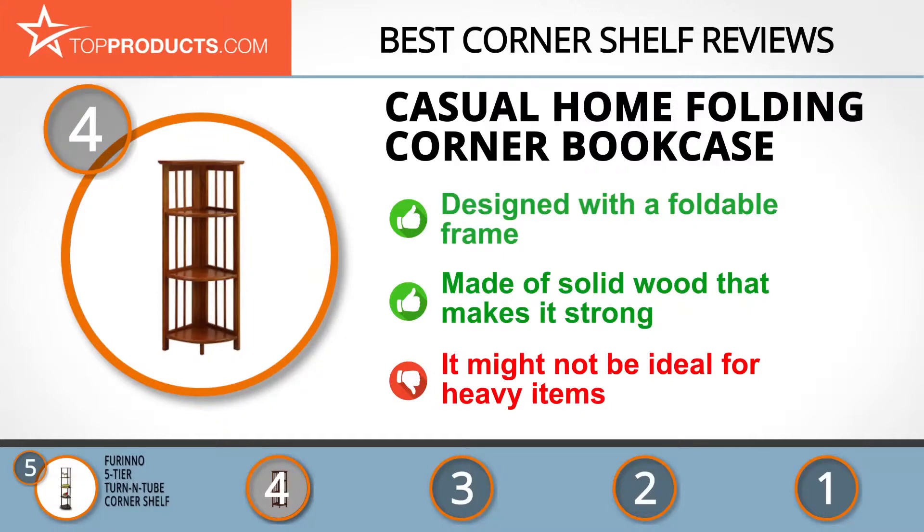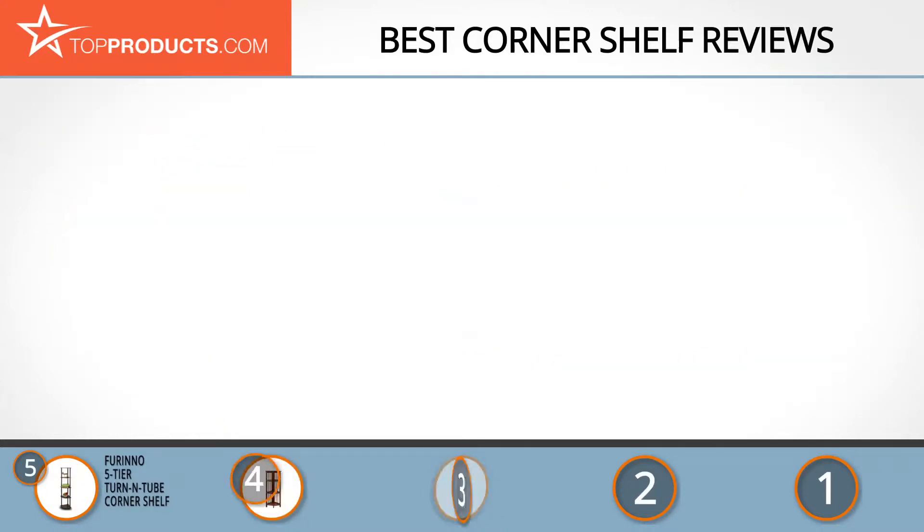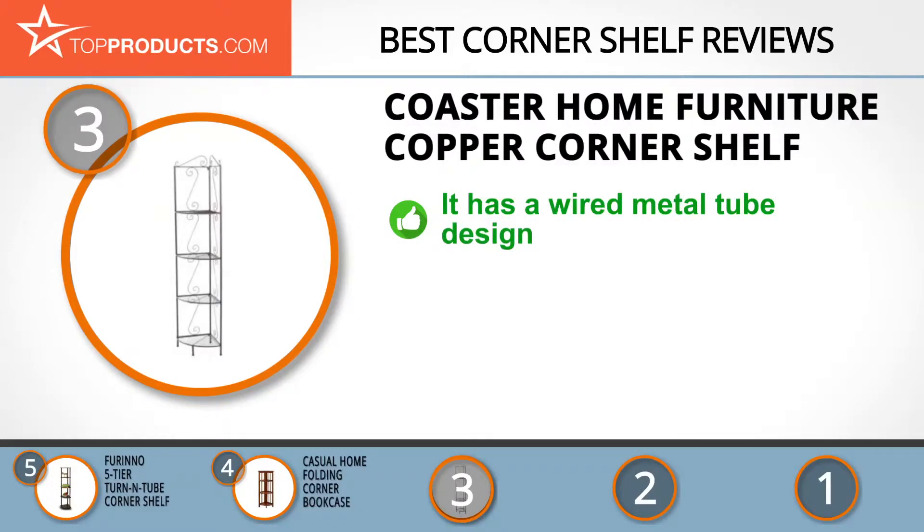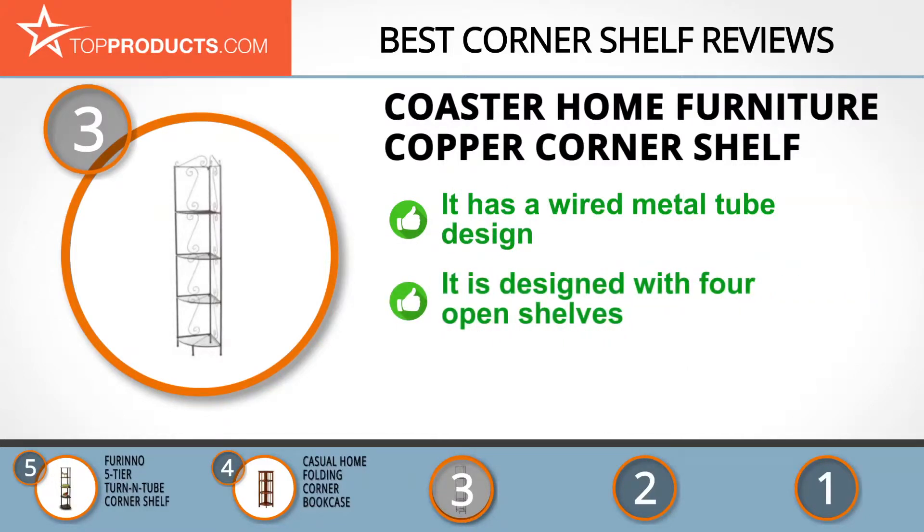At number three we have the Coaster Home Furniture Copper Corner Shelf. Coaster Home Furniture aims to set the standards for home furnishing performance through innovation. The copper corner shelf has a wired metal tube design with strong frames, making it sturdy and preventing wobbling.